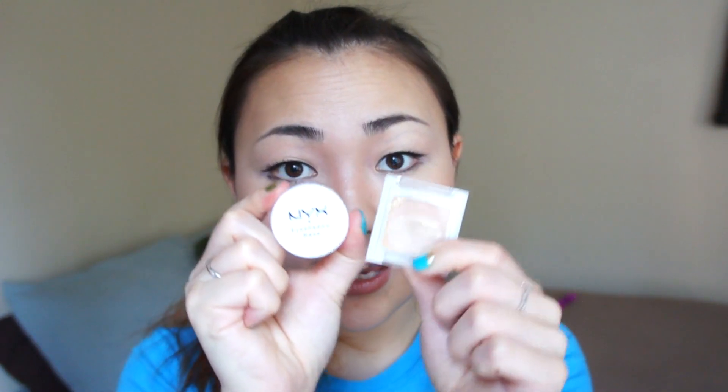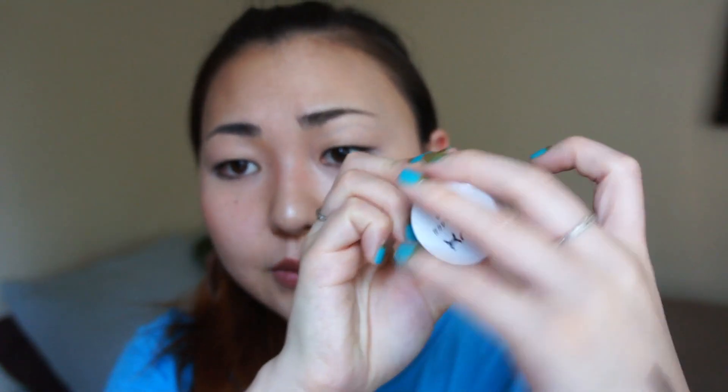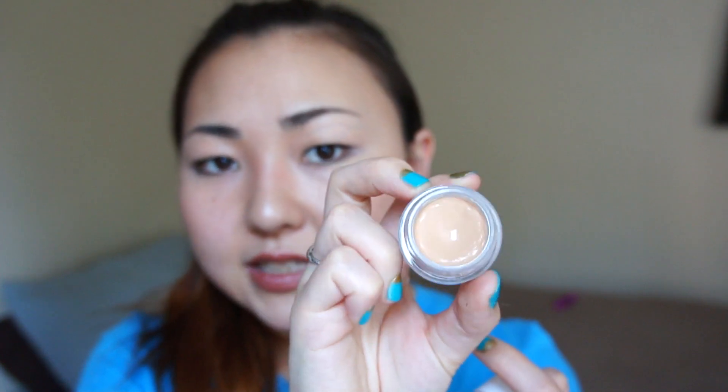The next two regret products are eyeshadow bases. One is from Japan and one is from NYX. The Japan one is called Can Make Eyeshadow Base and it's quite similar to the Suzanne one that I've reviewed before — and the Suzanne one was also one of my regrets. As for the NYX Eyeshadow Base, this one looks ridiculously oily for some reason. I kept using it until I made a little dent in there, and then I realized this is not really the best thing worth keep using. It does make the eyeshadow look more vibrant, and it probably does make the eyeshadow stick and last longer — but it creases, so I don't want that.